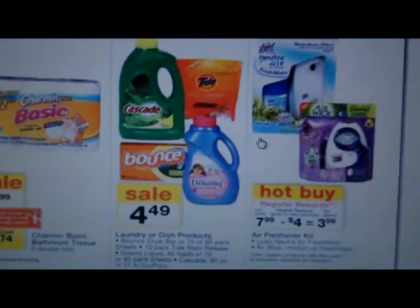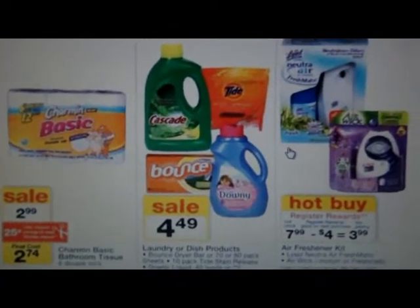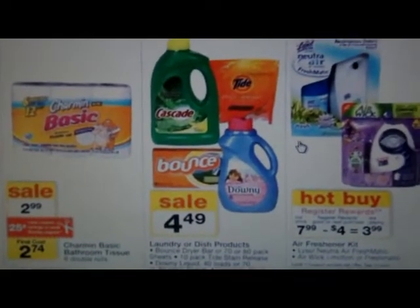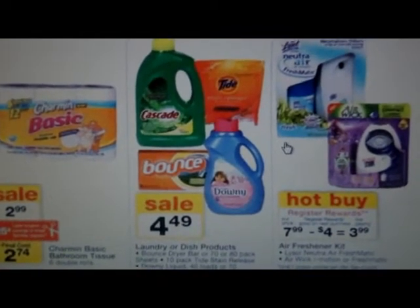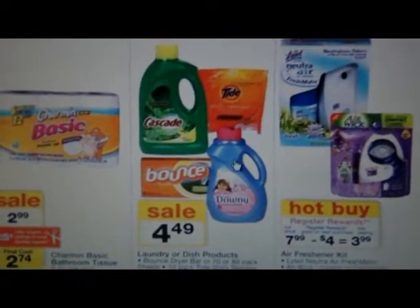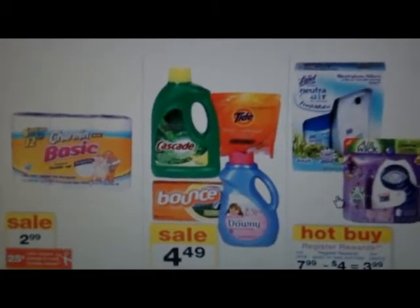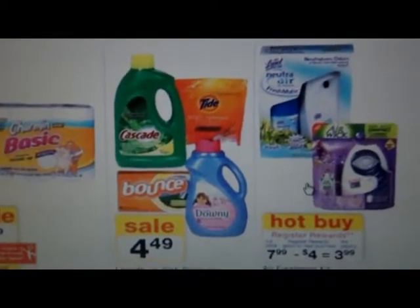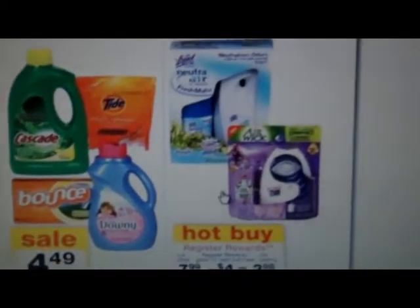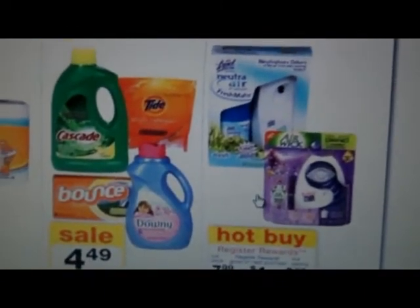Hi, this is Lady Days Vintage coming to you from dreary New York City. I think I'm catching something again — allergies, not sure if it's a cold. I'm doing a preview of Walgreens for next week, which is January 29th through February 4th. Sorry for the sniffles.